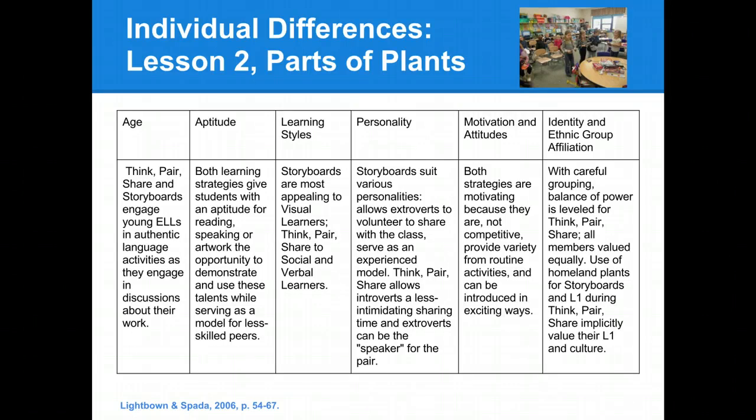When considering the personality, we thought that storyboards would suit various personalities, because the extroverts would be able to share with the class and serve as the speakers for their groups, and they would serve as an experienced model for their less skilled peers. We thought that think-pair-share would allow for introverts to share in a less intimidating situation as they're talking with a partner, and that the extroverts could then be the speaker for the pair when it's time to share out with the group.